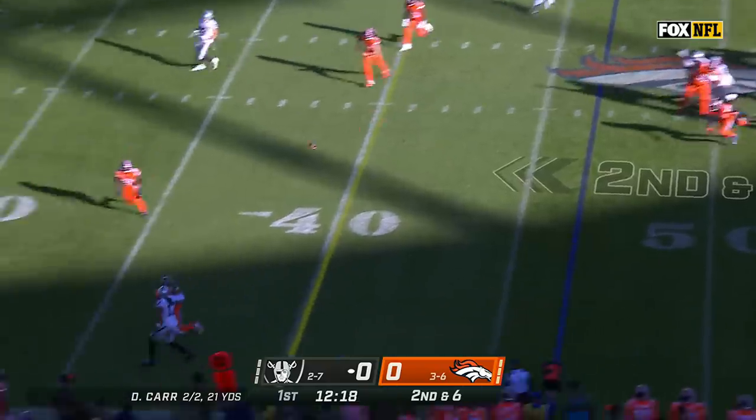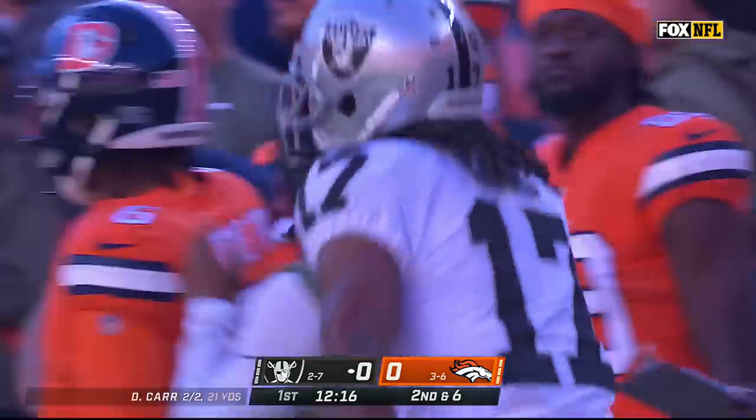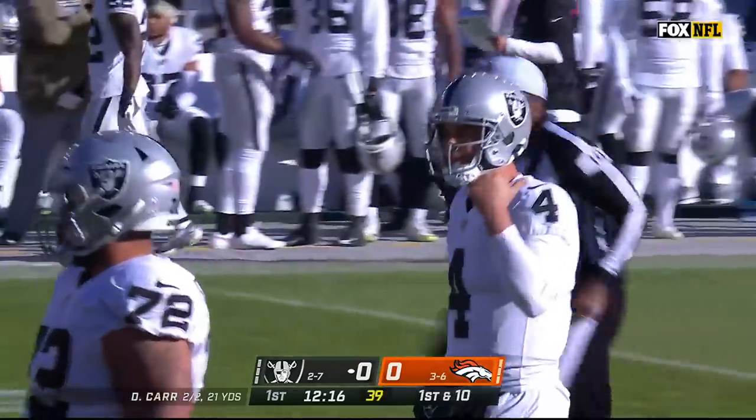Second and six for Carr in plus territory, looking for Adams, and he just floated it over Pat Sertan. I don't think he could have thrown that ball any better.